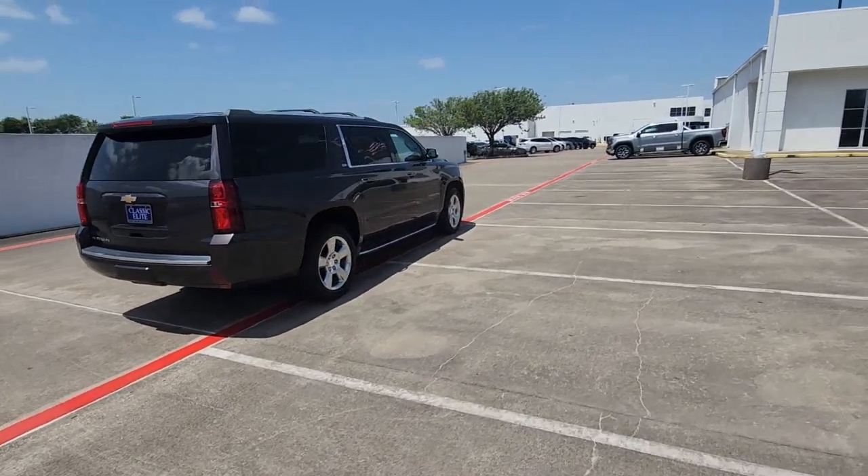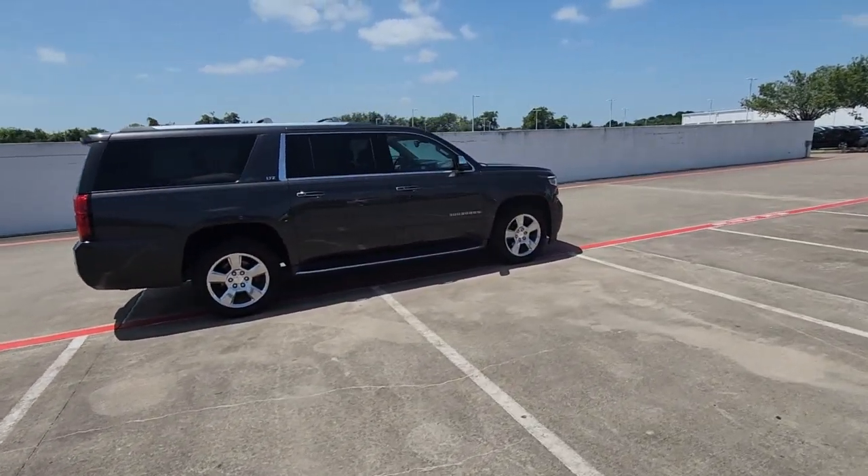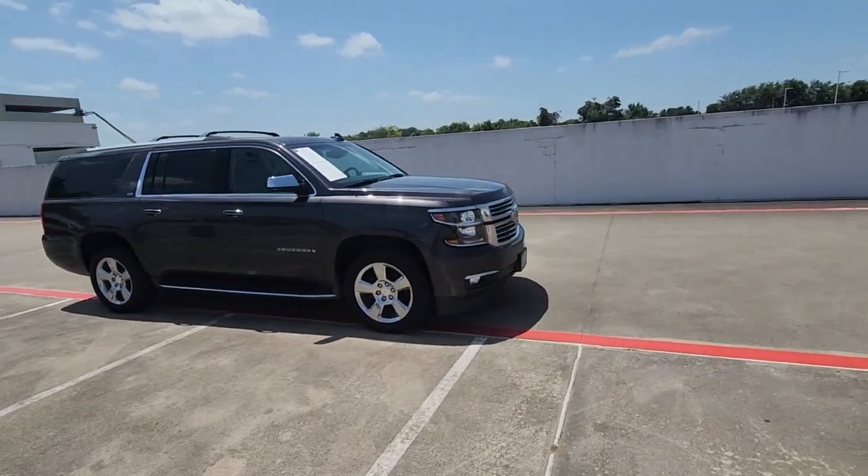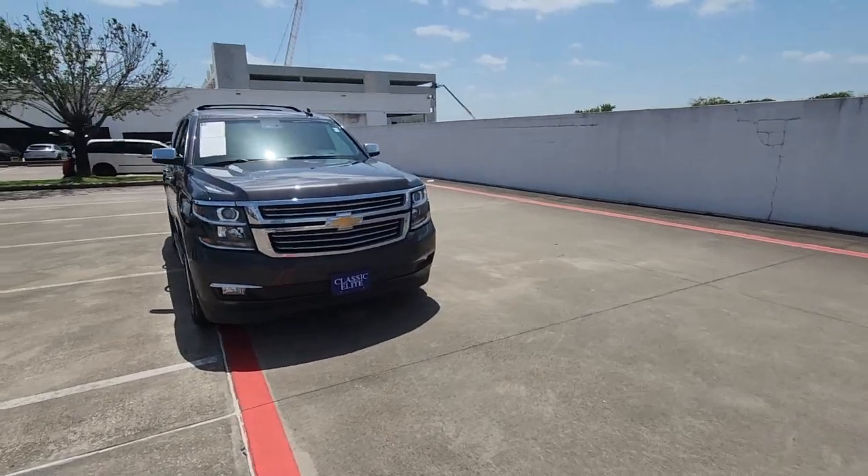The Suburban delivers the utility of a truck, as well as the refined comfort, technology and safety features of a full-size luxury SUV. These are just some of the great options this vehicle comes with.